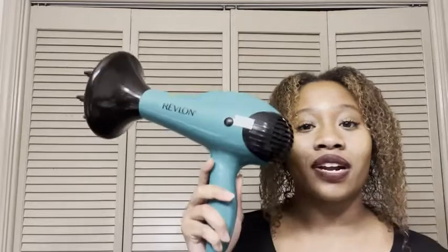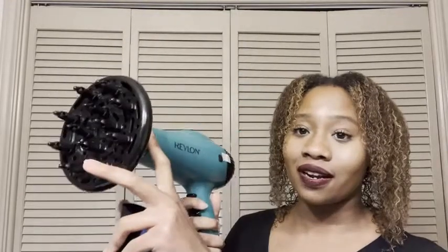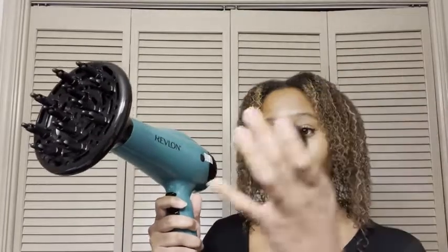Hey, I'm Thai with WTI and this is the Revlon Volume Booster hair dryer. I think this is one of the top hair dryers I've ever owned. It comes with the diffuser and it also comes with this concentrator piece here, so if you want more precision when you're styling or drying your hair, this would be the piece that you use.